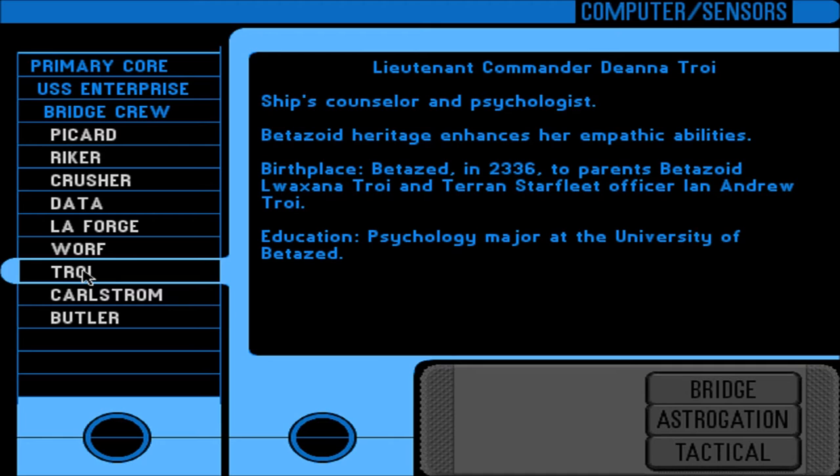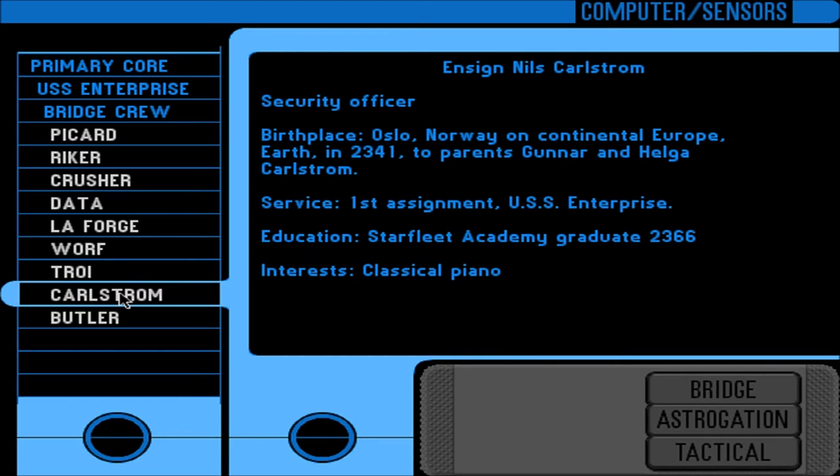Lieutenant Commander Deanna Troi — ship's counselor and psychologist. Betazoid heritage enhances her empathic abilities. Birth place: Betazed in 2336, to parents Betazoid Lwaxana Troi and Terran Starfleet Officer Ian Andrew Troi. Psychology major at the University of Betazed. And I guess these next entries must be the ensigns we can bring with us — the red shirts.